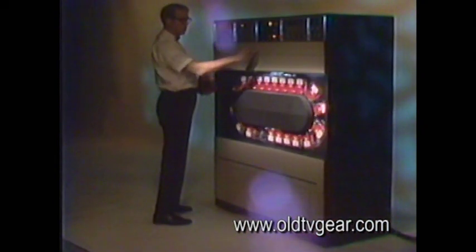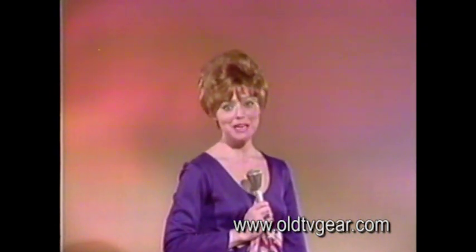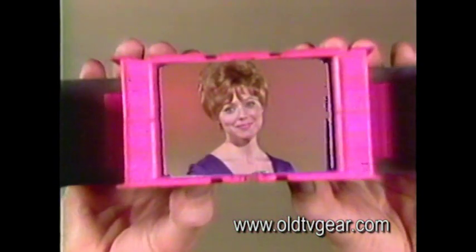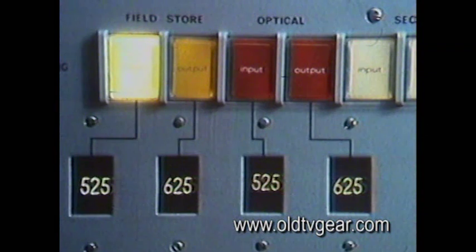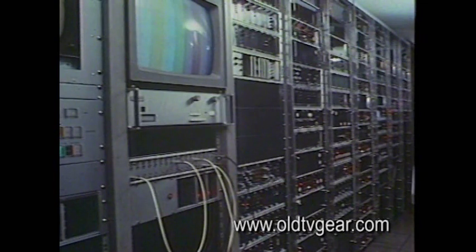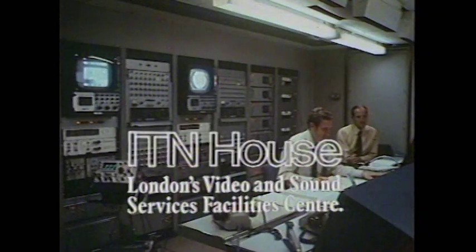A beautiful machine, isn't it? Now let me thank you for taking the time to visit. Bye-bye. That demonstration tape was converted from 525 NTSC to 625 PAL at ITN House in London. The field store color converter and the other ITN House video, film and sound facilities are available for hire every day of the year.